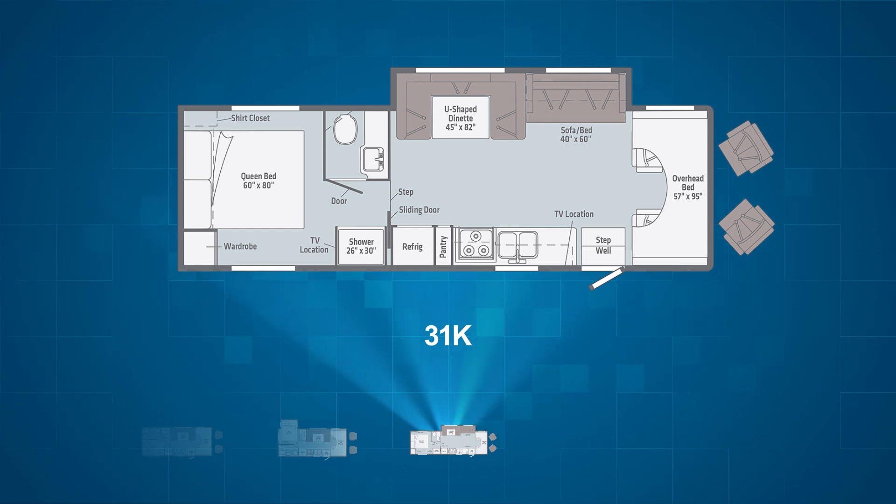The campsite has the kitchen with an optional four-door refrigerator freezer. The 31K also has a walk-through bathroom and a walk-around 60 by 80 inch residential queen-size bed in the rear of the RV.